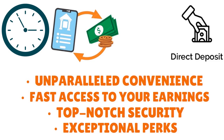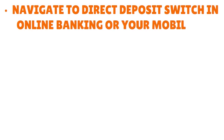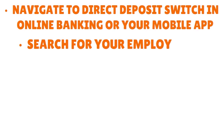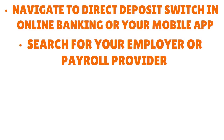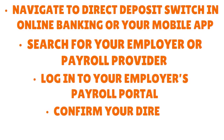If you want to move your direct deposit, simply use Service's direct deposit switch tool to move your direct deposit to your Service Credit Union checking account. All you need to do is navigate to direct deposit switch in online banking or your mobile app, search for your employer or payroll provider, log into your employer's payroll portal, and confirm your direct deposit updates. Pretty simple and straightforward.